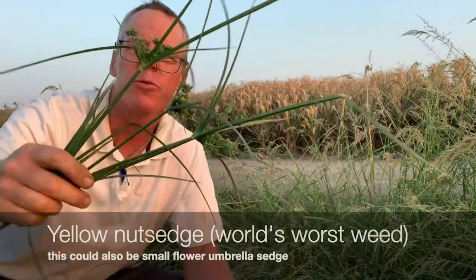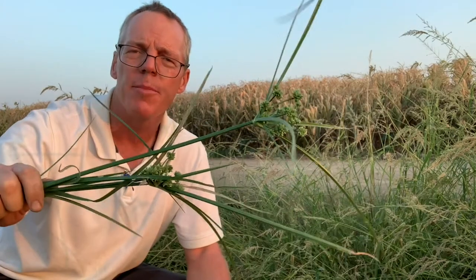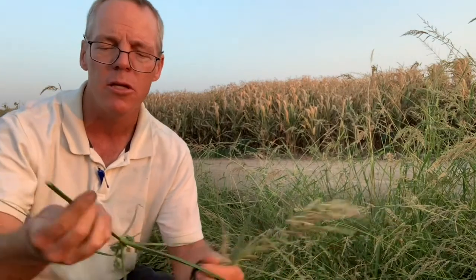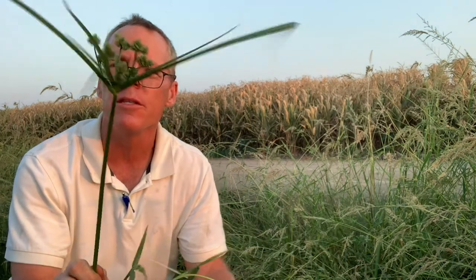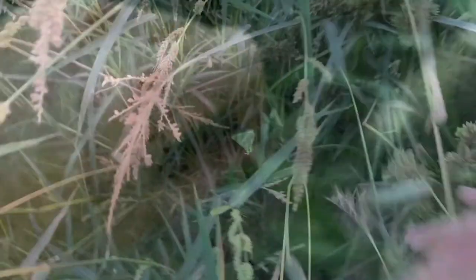Sedges love water; you're going to find them around water. This is the world's worst weed — found everywhere, very difficult to control. This is probably yellow nutsedge. You might think it's a grass because it has parallel veins, but it has a triangular-shaped stem, whereas a grass stem is not triangular. So even though it has parallel veins on its leaves and kind of looks like a grass, its flower is different and the stems are triangular shaped.